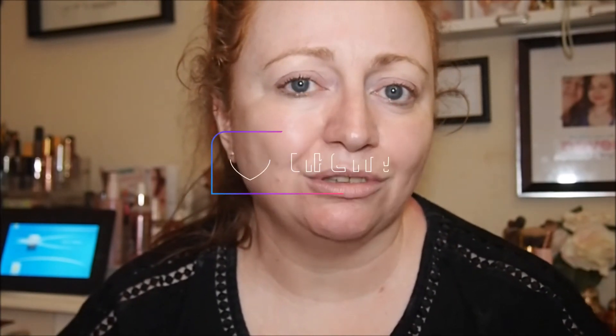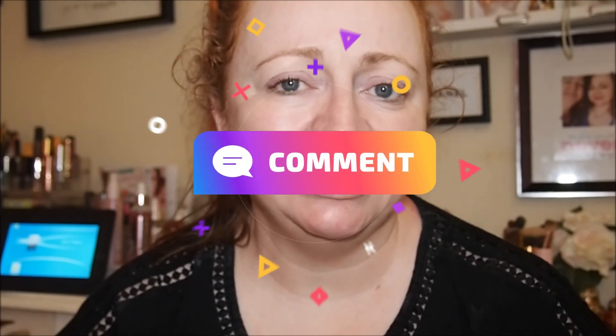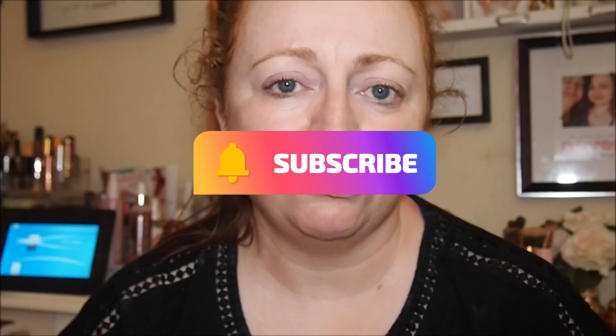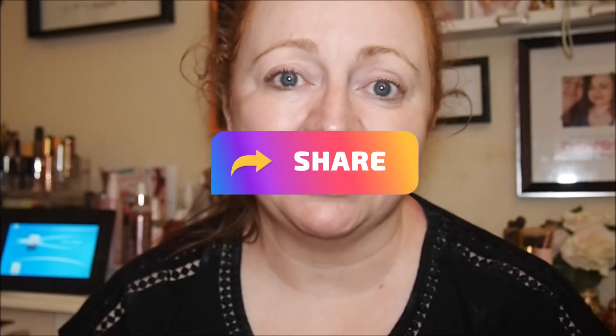We're going to conclude the video here, guys. Thank you so much for joining me today. Let me know what day cream you use — if you've found any good ones for mature skin, I would really love to know. Please like, share, and comment — it really does help out the channel. If you're not already subscribed, I'd love for you to hit that subscribe button. I'm currently working on a giveaway that will go up in the next month or so, and I will see you in the next one. Bye!